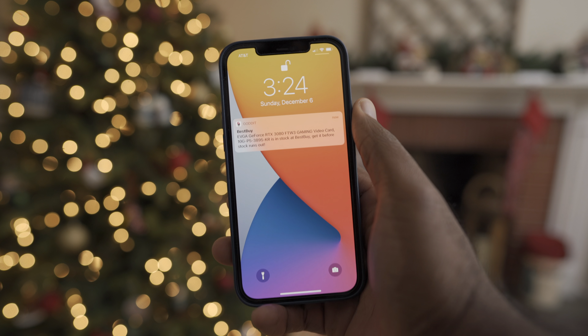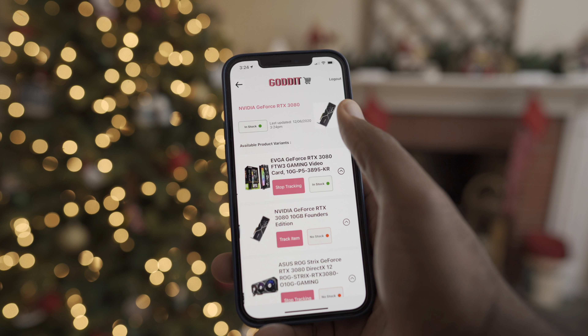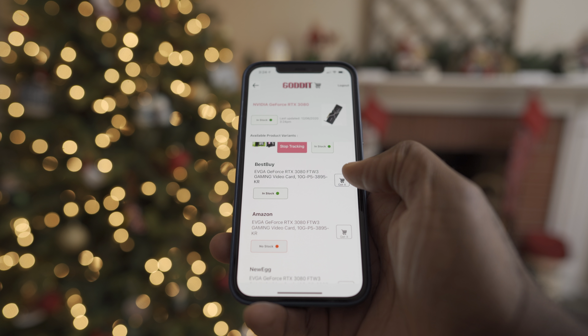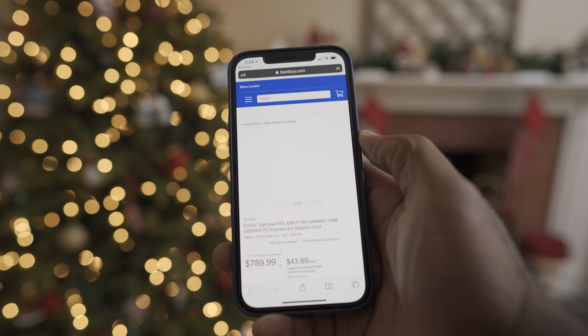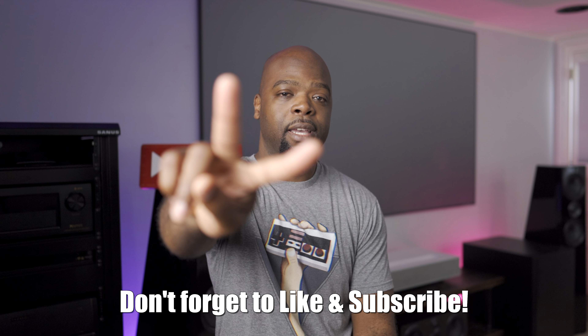As someone who doesn't have the time to be constantly checking and refreshing websites to see when an item is in stock, I think this app will be very useful, and I'm sure there's a lot of you out there in the exact same position. We built it for the community, and I really hope the community likes it. Happy hunting, and until next time, this has been your friendly neighborhood Villaman saying be safe, and peace.